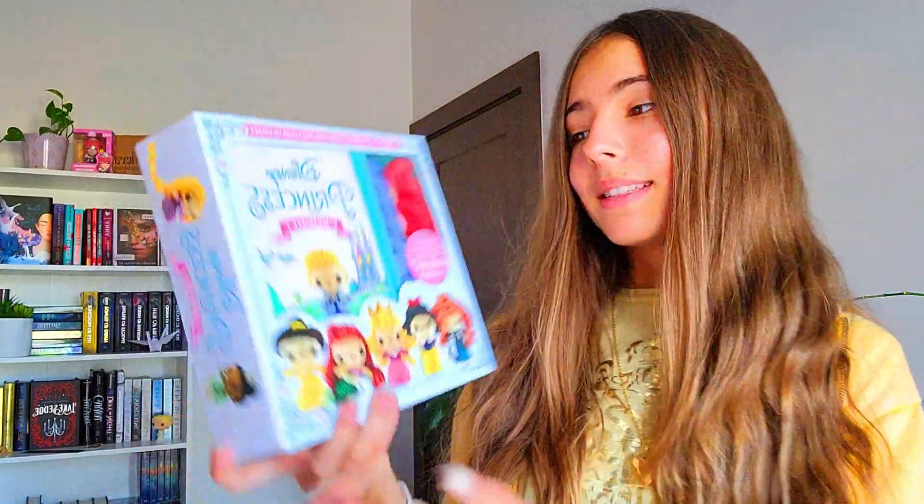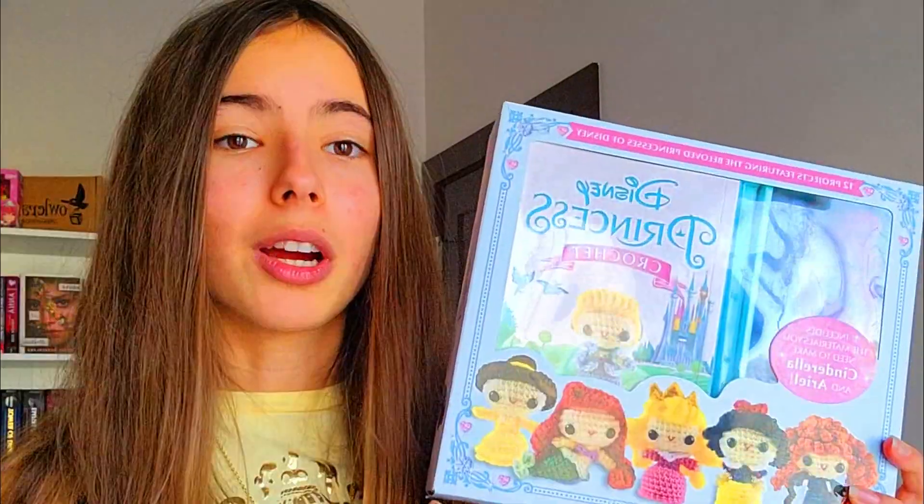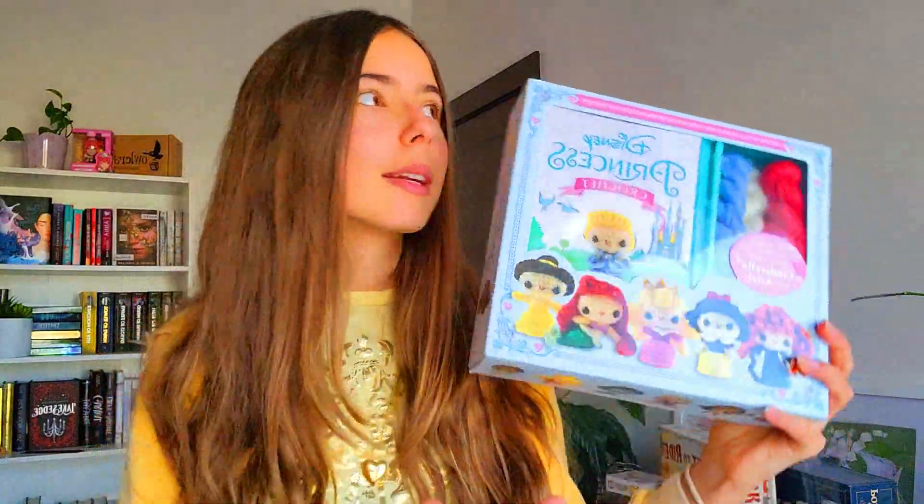Next we have this phone case. My sister actually ordered herself a phone case, but they sent her two instead of one, so she gave me this one. I'm not sure if I'm going to use it that much because it doesn't seem to have much protection — it doesn't have those edge bumpers so if you drop your phone it won't protect it well.